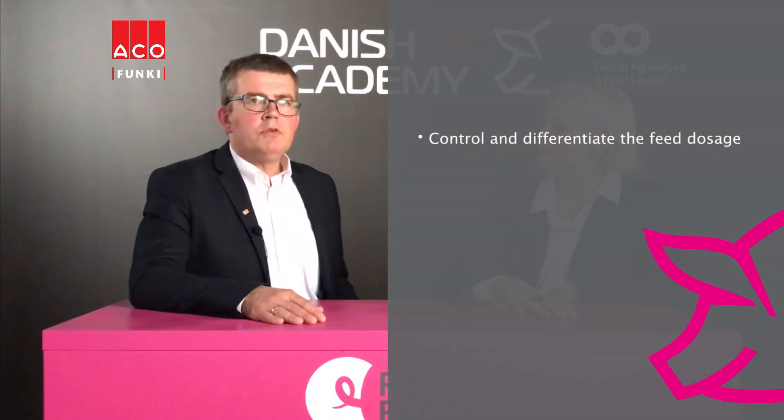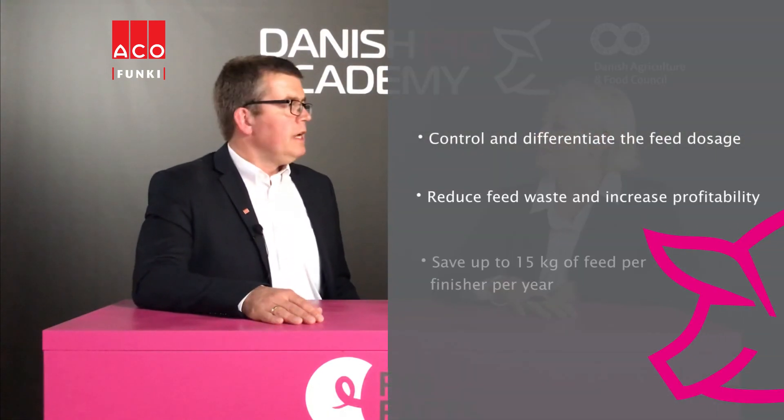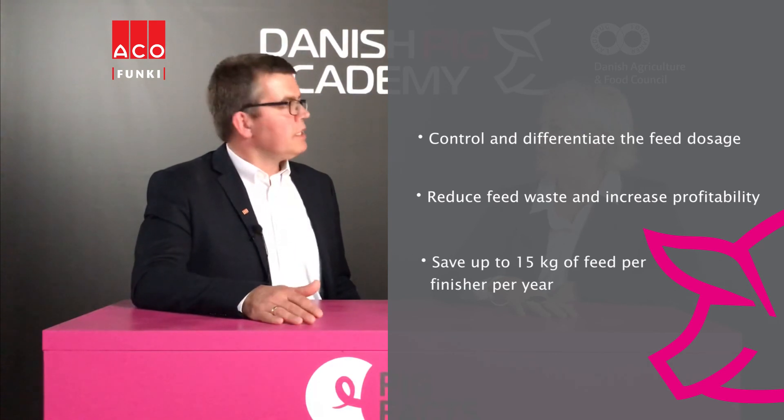Please sum up the key takeaways. By using Agrofungi's automatic liquid feeding system, you control and differentiate the feed doses, thereby reducing feed waste and increasing profit. Thank you very much.